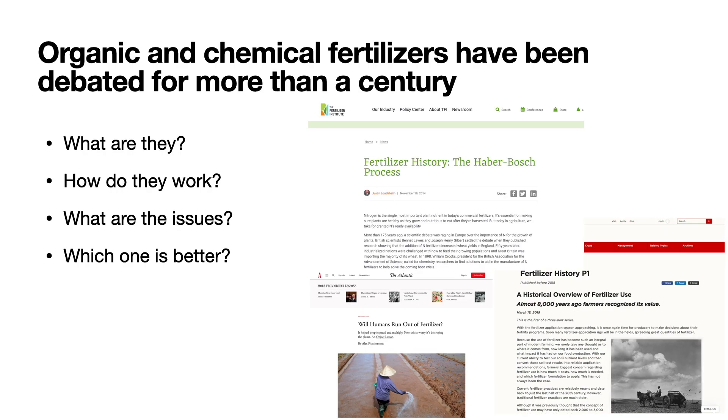Organic and chemical fertilizers have been debated for more than a century. So what we're going to talk about today are: what are they? How do they work? What are the issues? And which one is better?